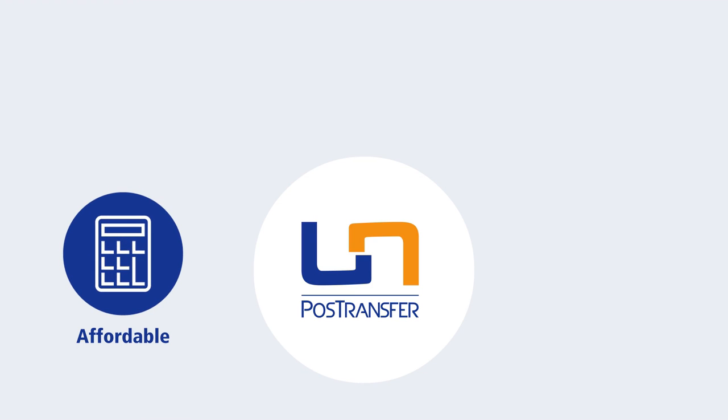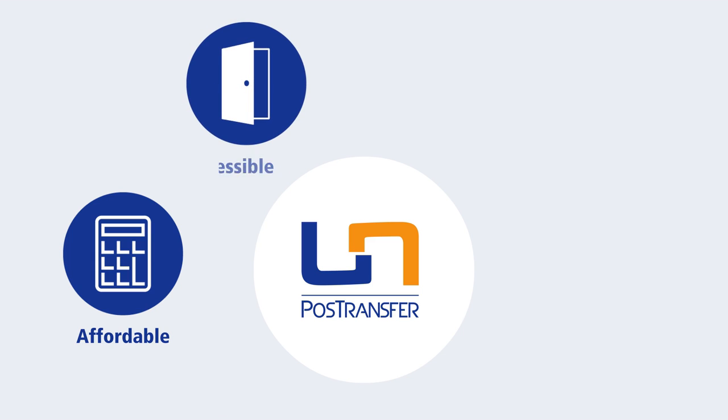PostTransfer is affordable with no hidden fees. The amount you send is the amount received — no deductions. The PostTransfer service is accessible; it is available in more than 100,000 branches in over 50 countries, and the network is growing every day.